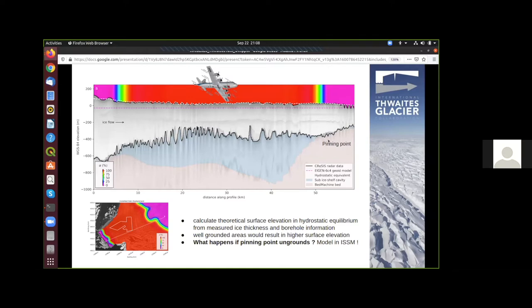I overlaid this radargram with BedMachine data to show where ice is grounded and where it's not. I calculate how much the ice would stick out of the ocean — represented here by a geoid model in dashed purple — if it's freely floating. That's the dashed white line, meaning everywhere the ice is above this white line, ice is well grounded on the left-hand side. But on the right-hand side at the pinning point, the ice is very, very close to flotation. I was very interested in what's going to happen if the pinning point goes.